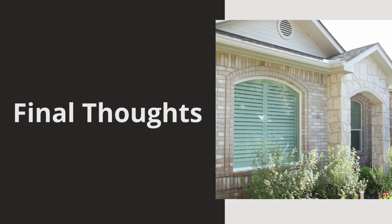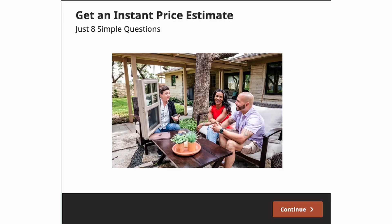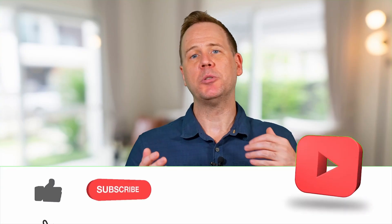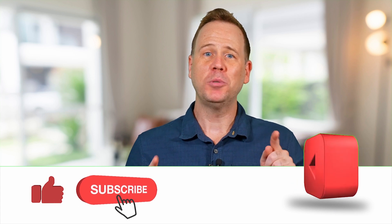If you're noticing any of these signs, it might be time to consider replacing your windows. Curious about how much new windows could cost? Use our online window pricing calculator at southwestexteriors.com to get an instant estimate tailored to your home. It's quick, easy, and gives you a clear idea of what to expect. Visit our website and start planning your upgrade today. For more home improvement tips, make sure to like this video and subscribe. Thank you so much for stopping by the Home Solutions channel, where we want you to have the look you love coming home to.